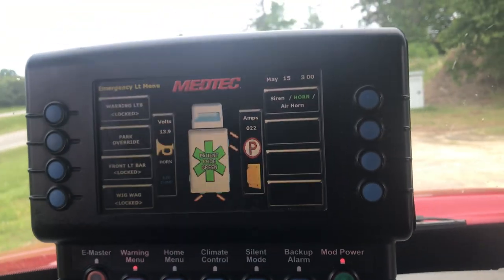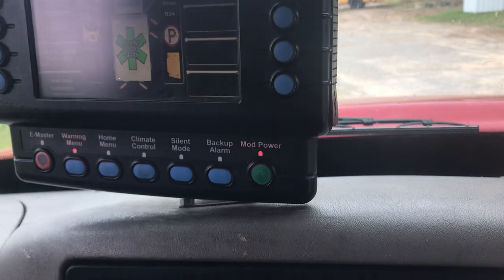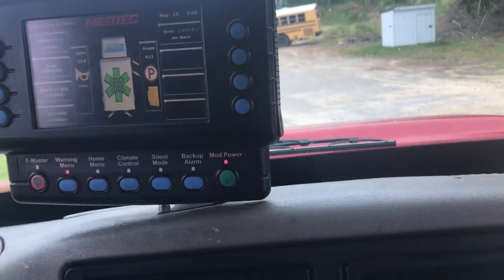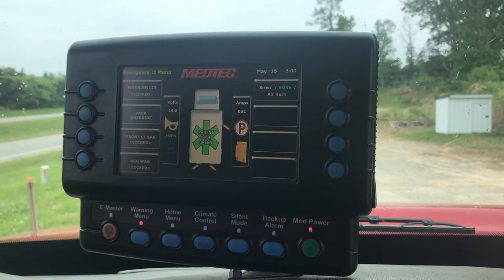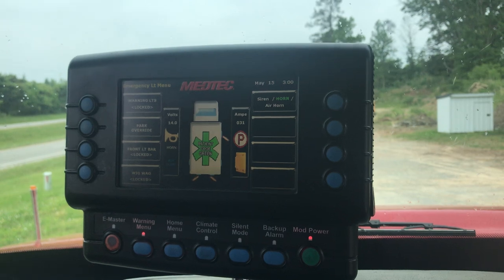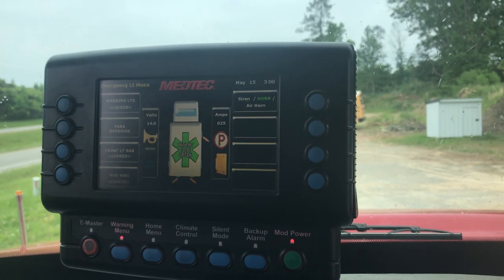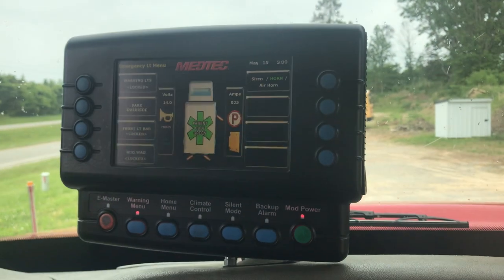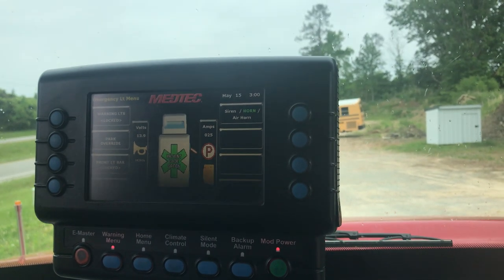This is the Medtech-installed multiplex electrical system and control panel. This controls all sorts of things like emergency warning systems, warning messages, door-jar visual indicators, additional menu screens, lights, climate control, and the full-color backup camera with front and rear monitoring screen.